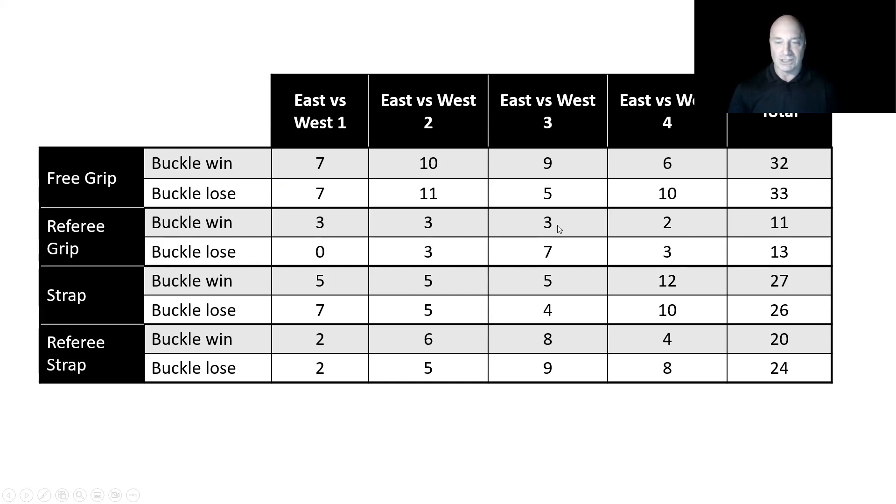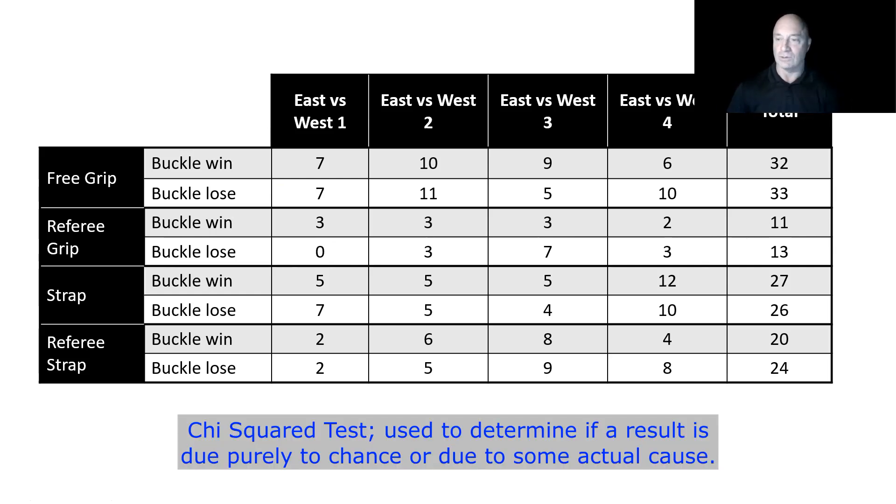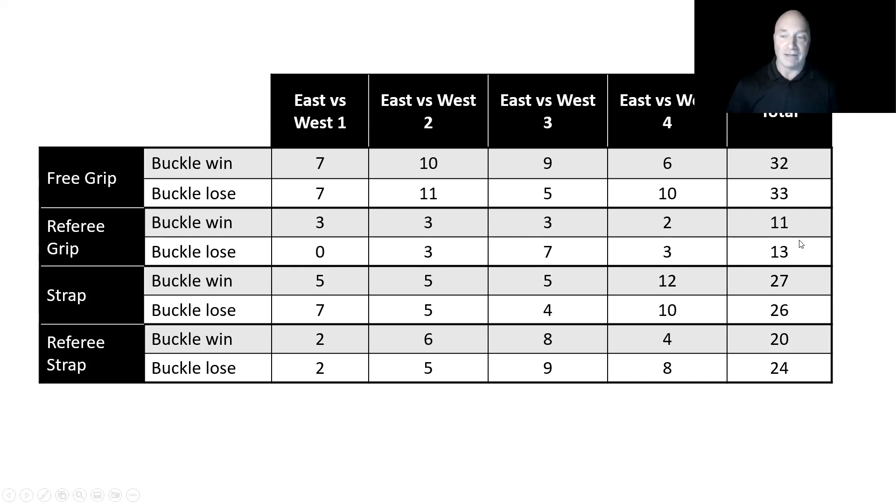In the referee grip group, EastvsWest 1 the buckle won every single one, then it evened out. There's a shift of three to seven in some events, but differences like 11 to 13 are not necessarily significant. We could apply the chi-square test to determine if two matches out of 24 is statistically significant - think of it like flipping a coin and getting 11 heads and 13 tails.